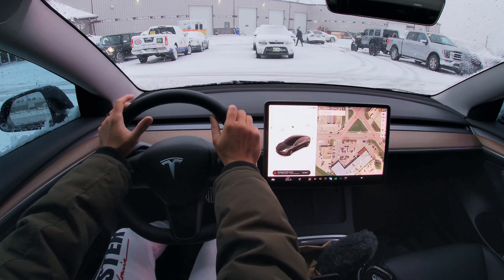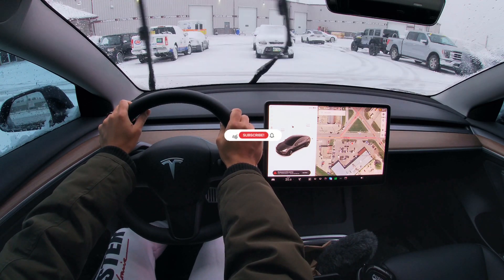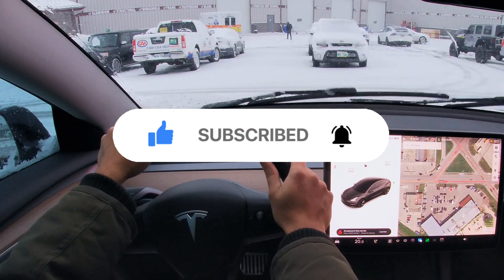I hope you guys liked this short little drive in super dangerous conditions with FSD beta. Please smash that like button and subscribe, and I'll see you guys next week.